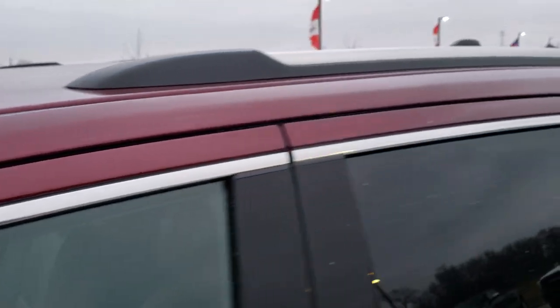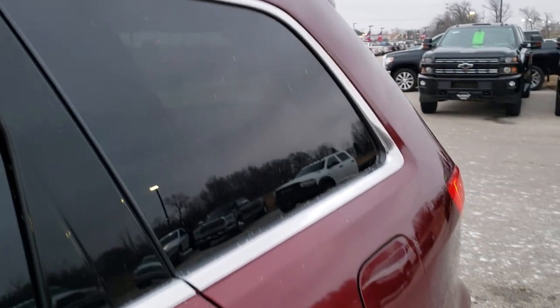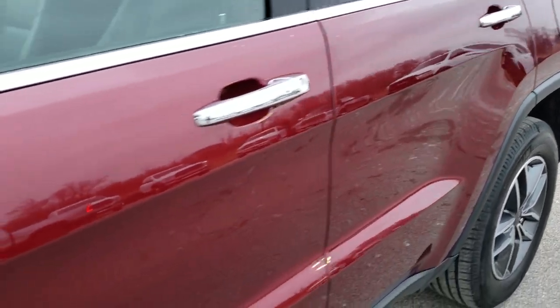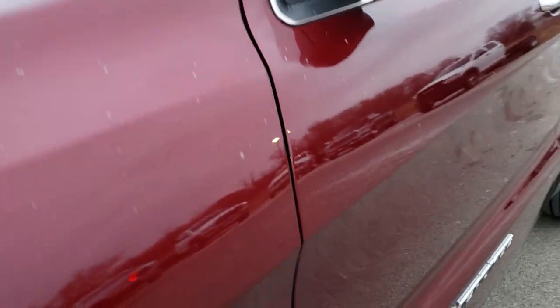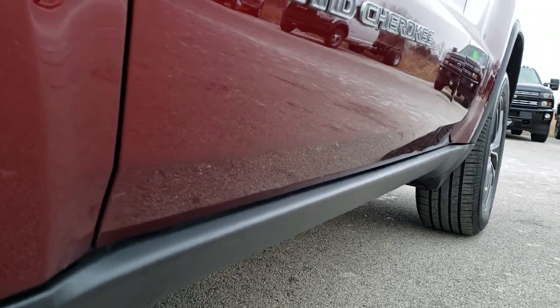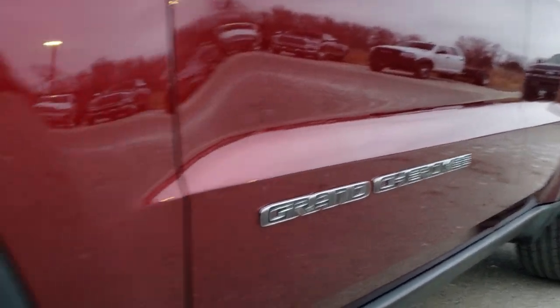Red Velvet Pearl Coat is the color. We shoot all of our videos in 1080p, 60 frames per second. So if you have HD capabilities on your computer, tablet, or smartphone device, turn them on right now — it is like you're right here looking at the Jeep with me, and it's definitely your best way to check out the vehicle's quality and condition before seeing it in person.